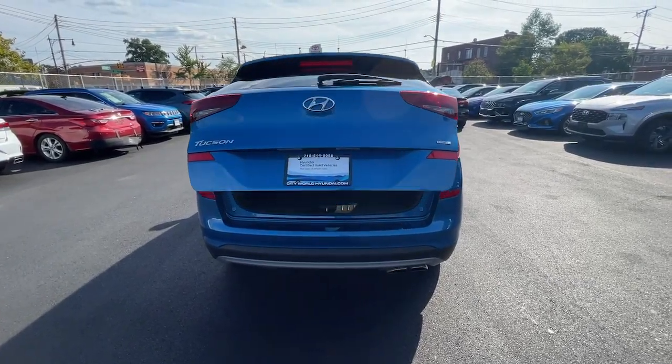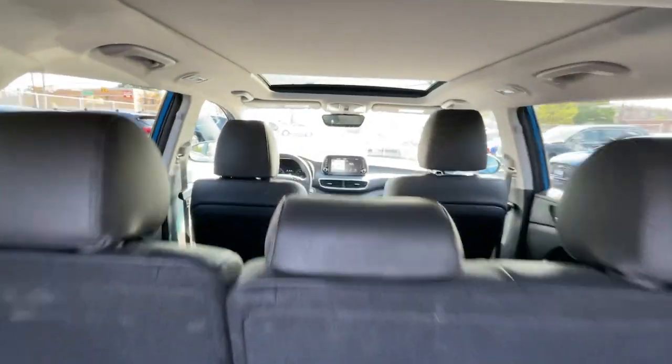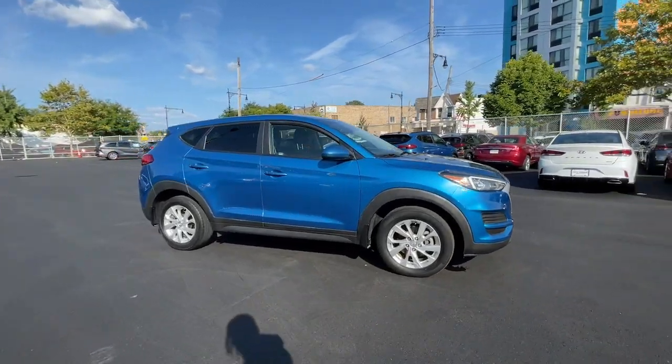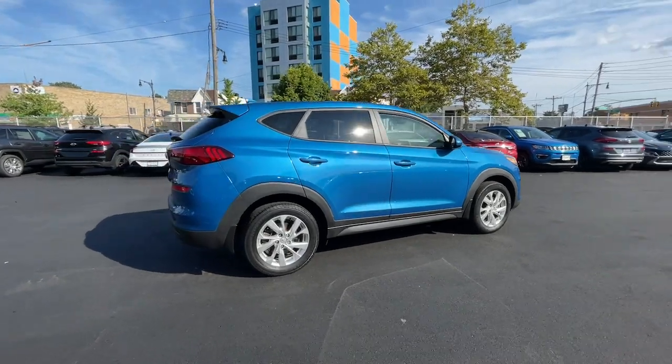Go home happy with the 2021 Hyundai Tucson. With less than 5,000 miles on the odometer, this vehicle stands out from the rest. Take your daily drive to a higher level of comfort and quality with this well-built, well-equipped Tucson.